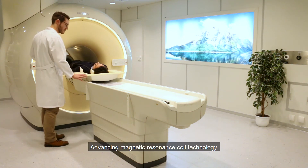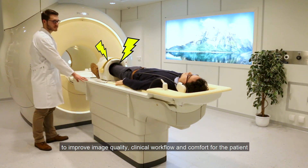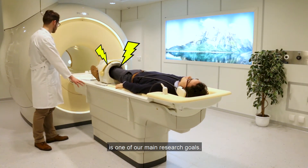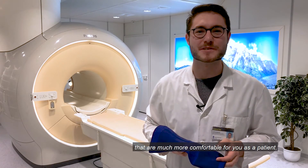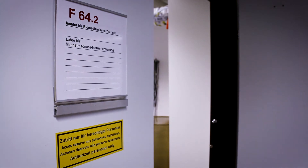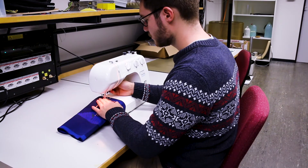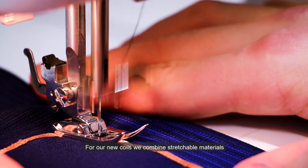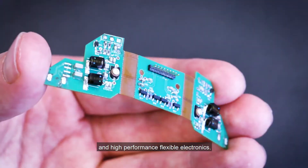Advancing magnetic resonance coil technology to improve image quality, clinical workflow, and comfort for the patient is one of our main research goals. We developed flexible MRI coils that are much more comfortable for the patient, combining stretchable materials and high-performance flexible electronics.